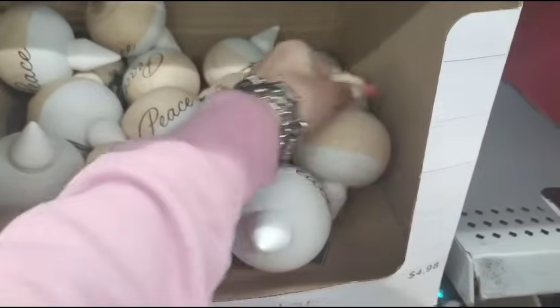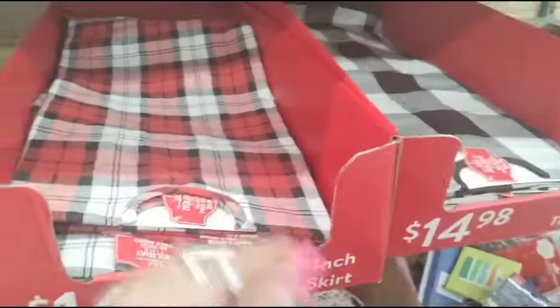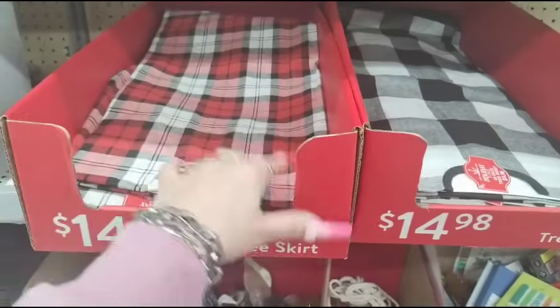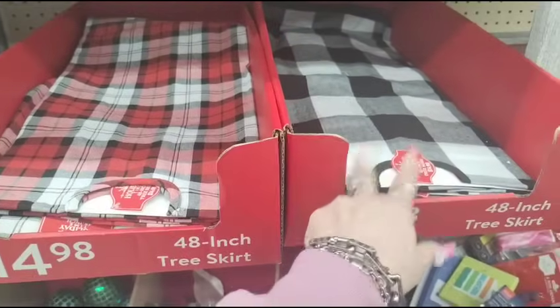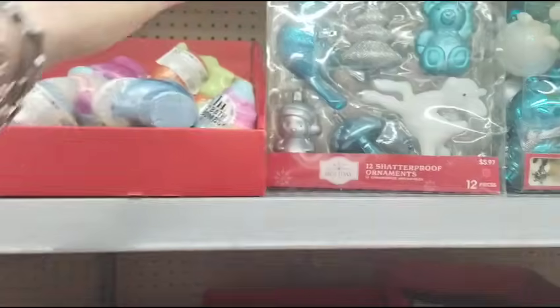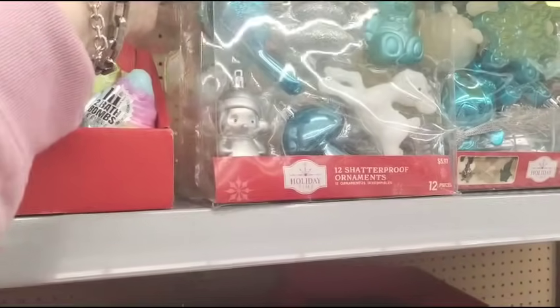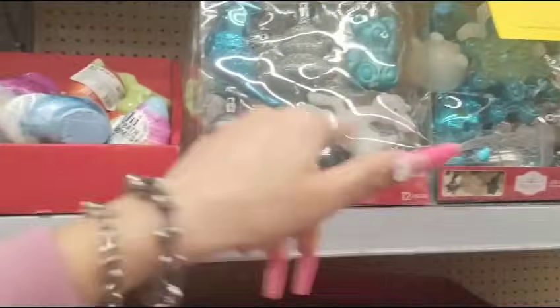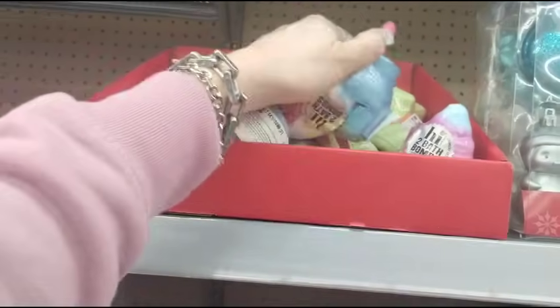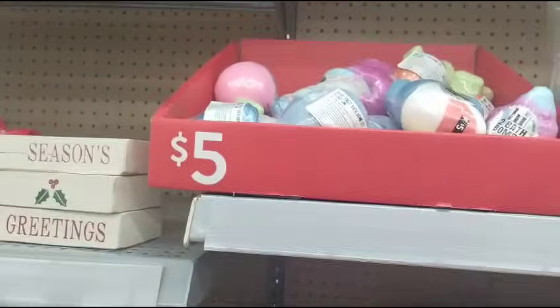Look at these wooden ornaments — the neutrals. These were $4.98, now they're going to be $0.50. The tree skirts that were once $14.98 are now going to be $1.50 — they have Christmas plaid and the black and white buffalo check. They also have ornaments, $5.97. And they have those bath bombs that were $5, so 90% off of those.